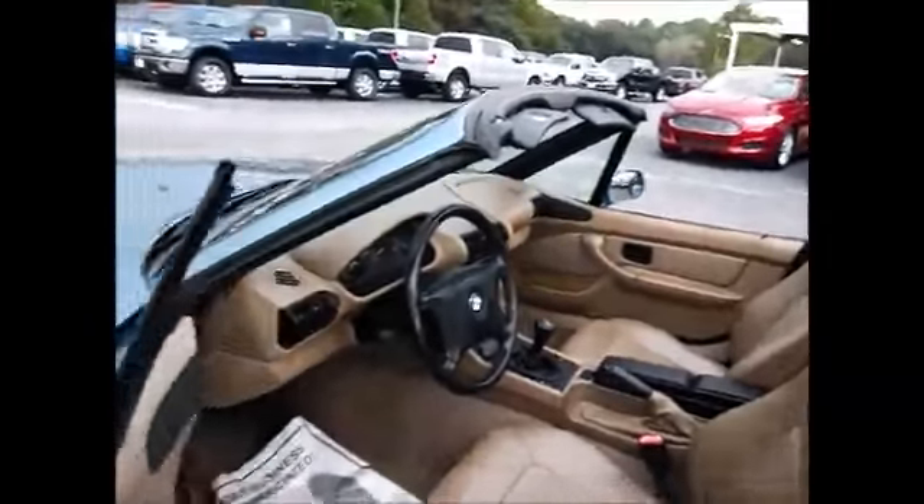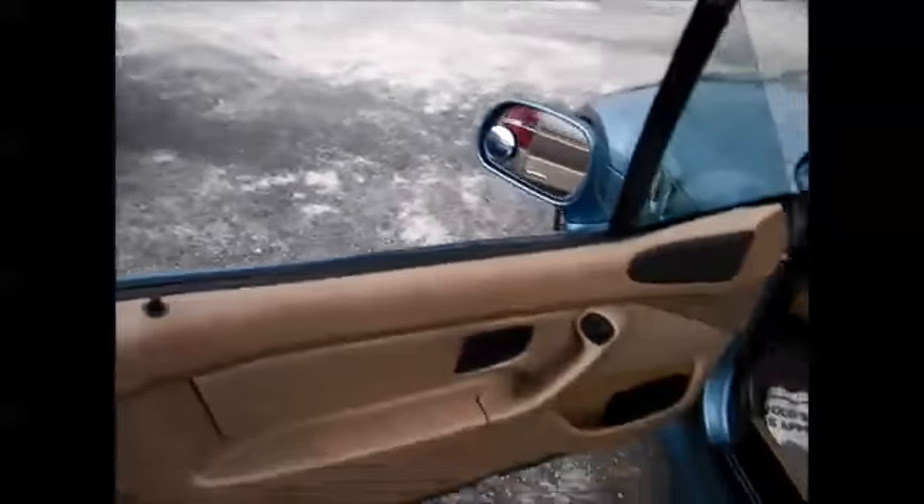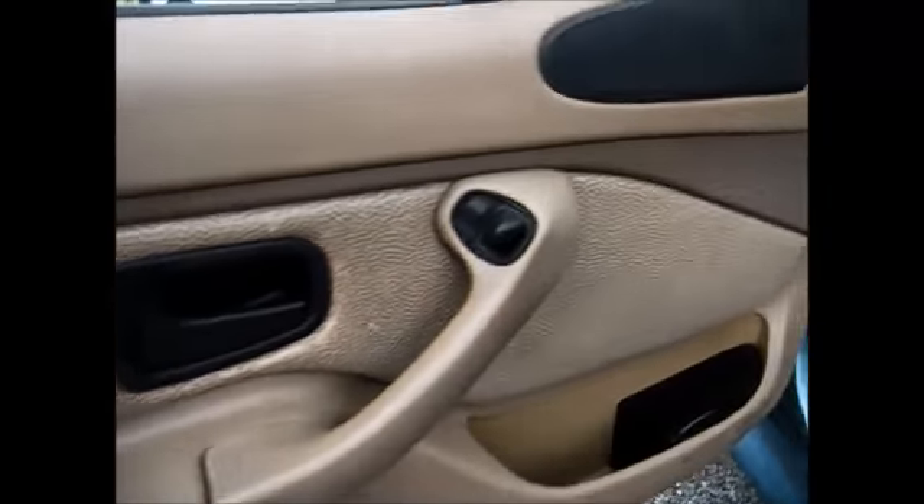You have a nice tan leather interior with what almost looks like ostrich skin inserts — pretty cool. It's only got 88,000 miles, which is phenomenal for a '98. You have that same ostrich skin on the door panel.